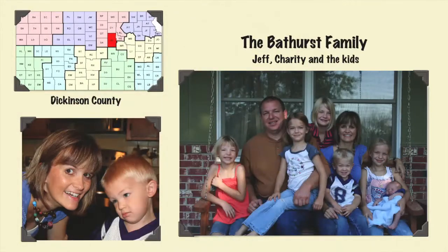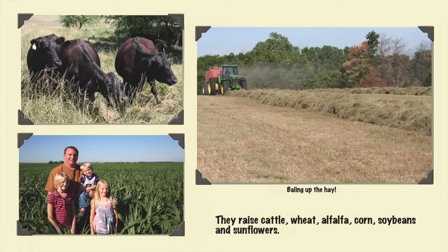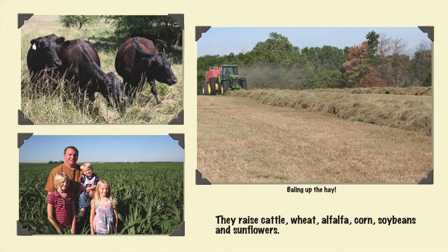Providing this edition's answer is Charity Bathurst, who lives on a farm in Dickinson County with her six children and husband Jeff. The family's farm includes cropland and cows. They grow wheat, alfalfa, corn, soybeans, and sunflowers.